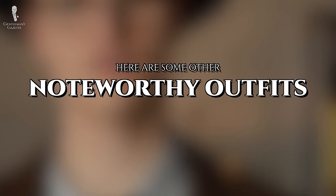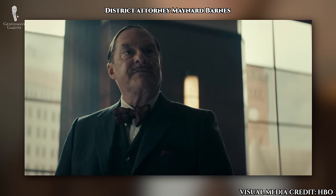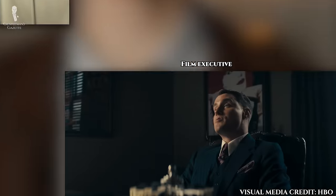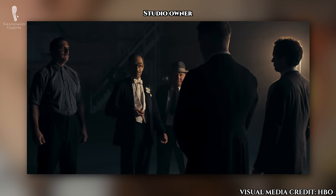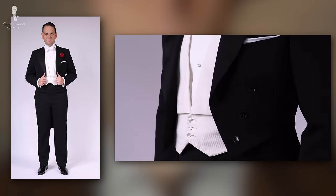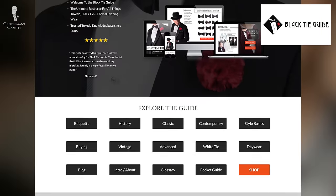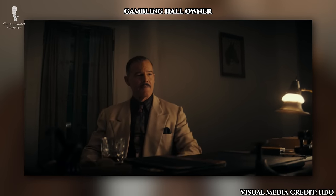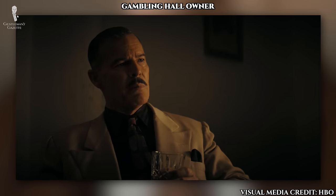For a few other specific examples, here's a handful of other noteworthy outfits from the show. The district attorney is a fan of large bow ties. A film executive in episode one wears a navy pinstripe suit with a long pointed collar, and a studio owner also in episode one is depicted in white tie. Finally, the owner of a gambling hall in episode three is seen wearing a dark shirt and an ivory jacket.